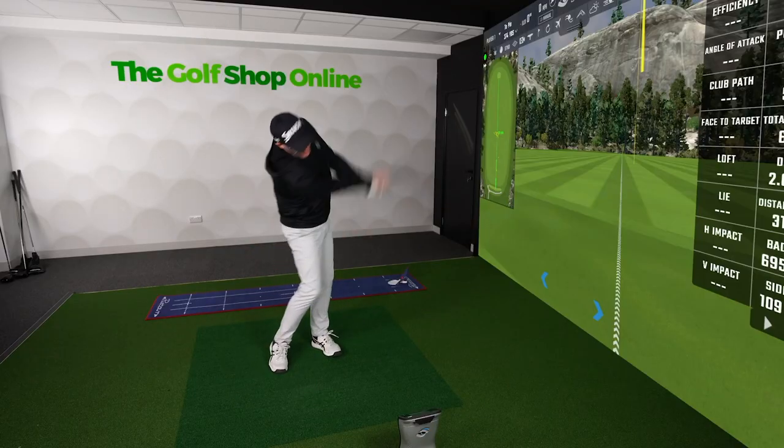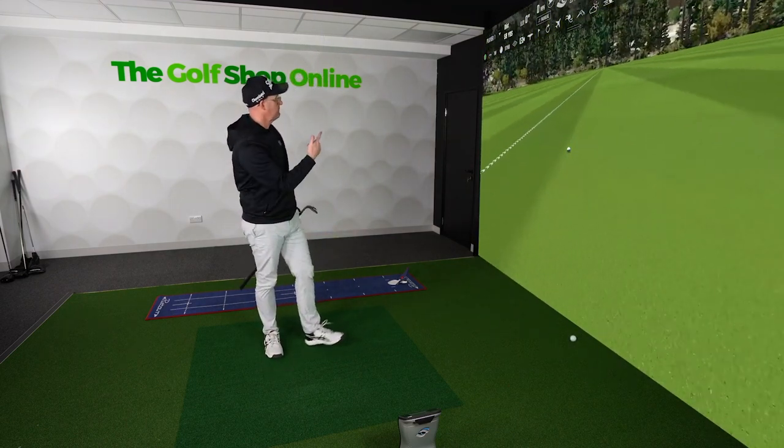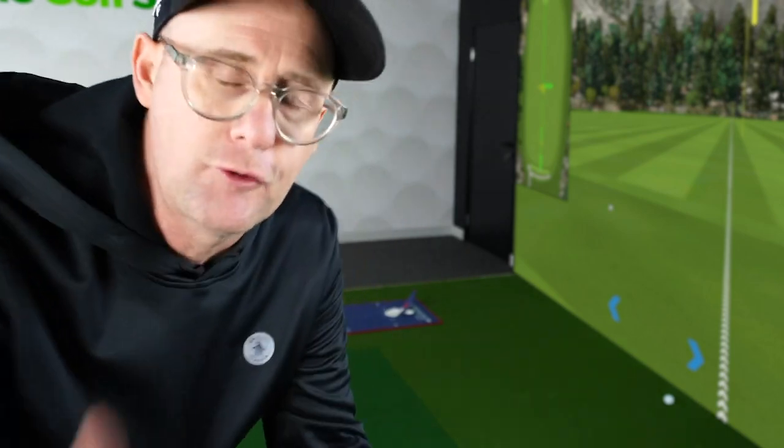Pro V1, similar distance — this one's spinning up near 7,000 revs going exactly the same distance. The Pro V1 went in lower, had more spin, and checked. The Srixon came in higher and might have used land angle to stop. They both do a job.